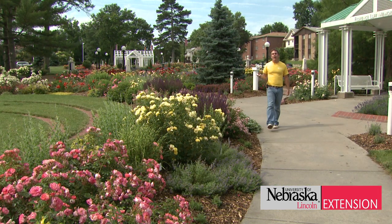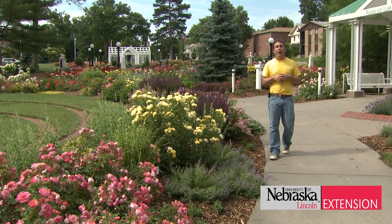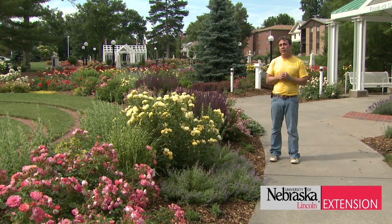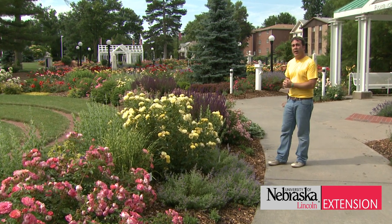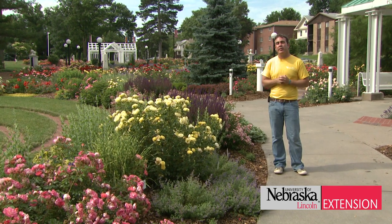This section of the garden features a series of roses known as the Easy Elegant Series. All of the roses are available at your local nursery. We've paired them in classic combinations with cat mint and lamb's ear, which harken back to the traditional English garden.